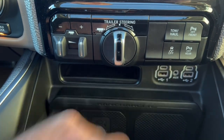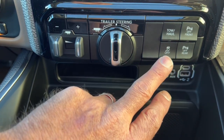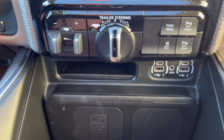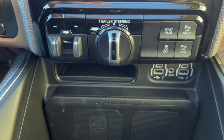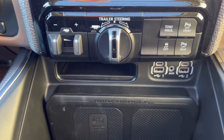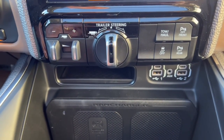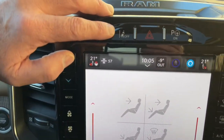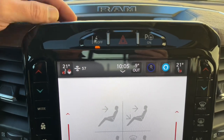You can turn traction control off with this button — useful if you're stuck in the mud and need to spin your tires. You can also turn the front and rear park sensors off; if they get covered in mud and dirt they'll beep at you, so it's handy to be able to disable them.